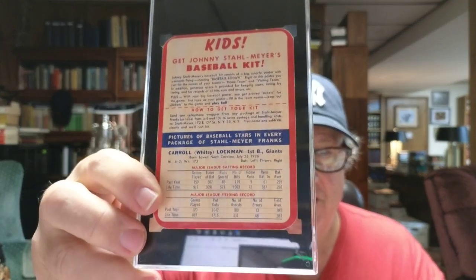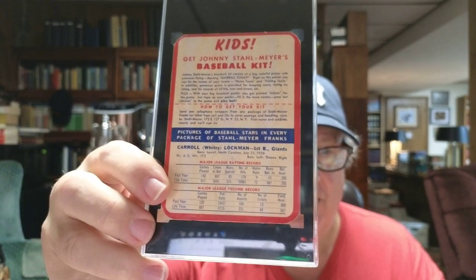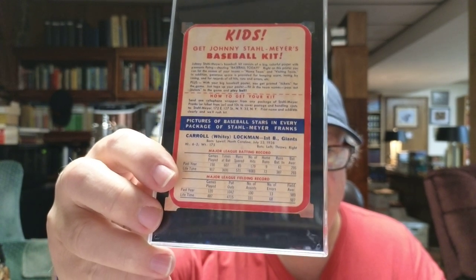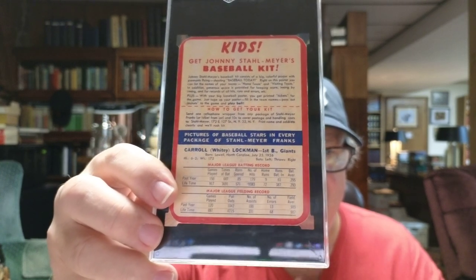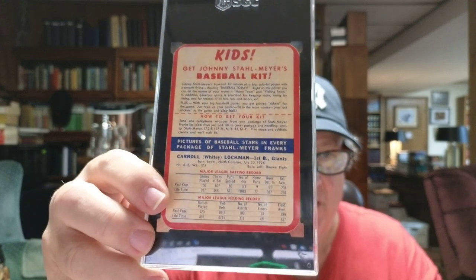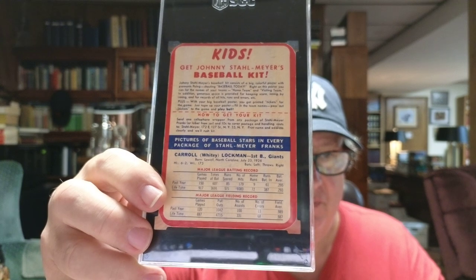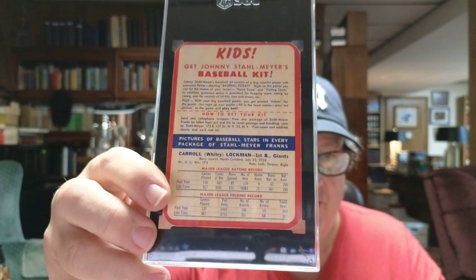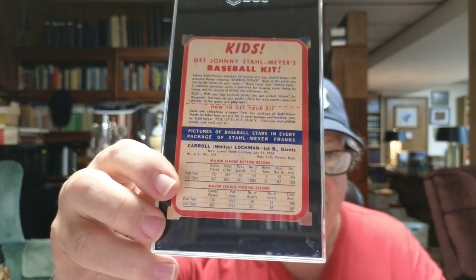Here's the back of the card — pretty colorful. Like I said, it has the statistics and the offer to get a baseball kit, which has a bunch of things in it including a game you could play or use to keep score as a real game was going along on TV or the radio. Pretty interesting.